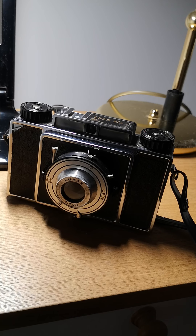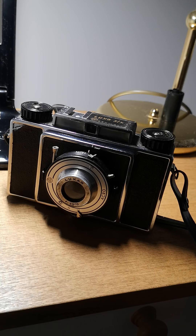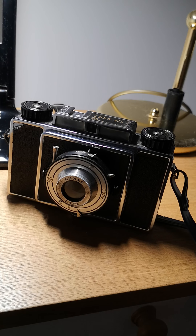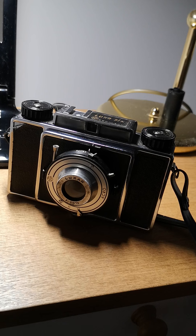Hi from sunny Scotland. It's July, 13 degrees, raining heavily, so I decided to check out YouTube for a video on this camera.